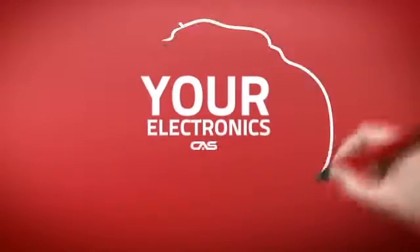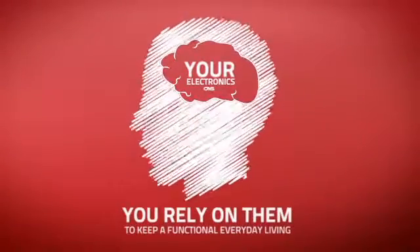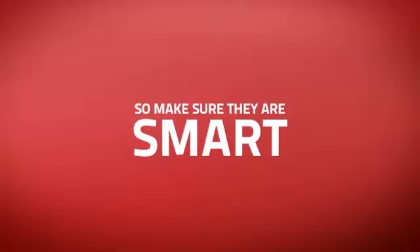At Canadian Appliance Source, we know that your electronics are part of your home's brain. You rely on them to keep a functional everyday living, so making sure they are smart is a good idea.